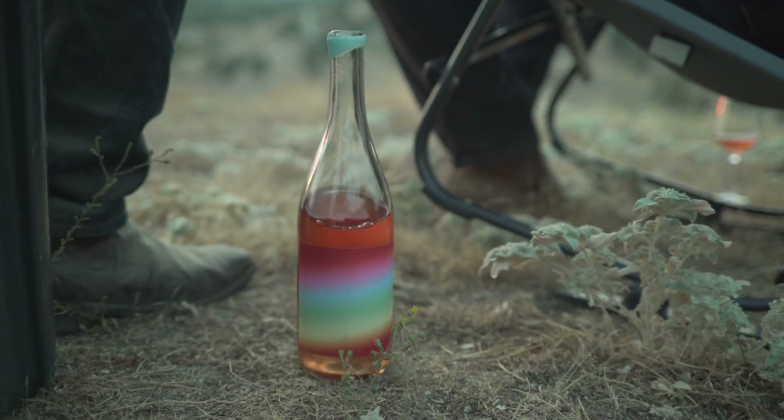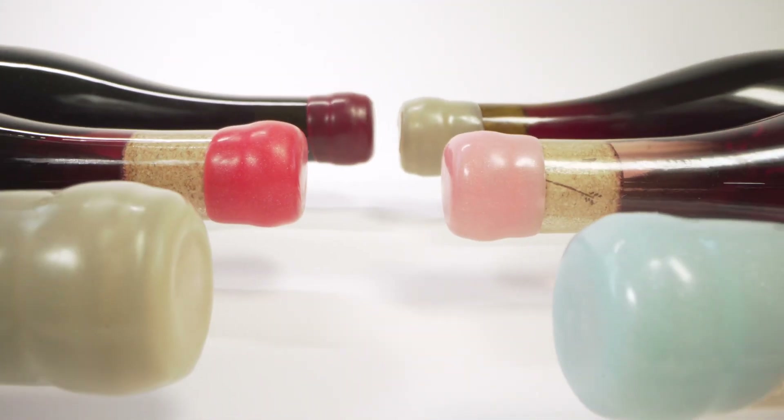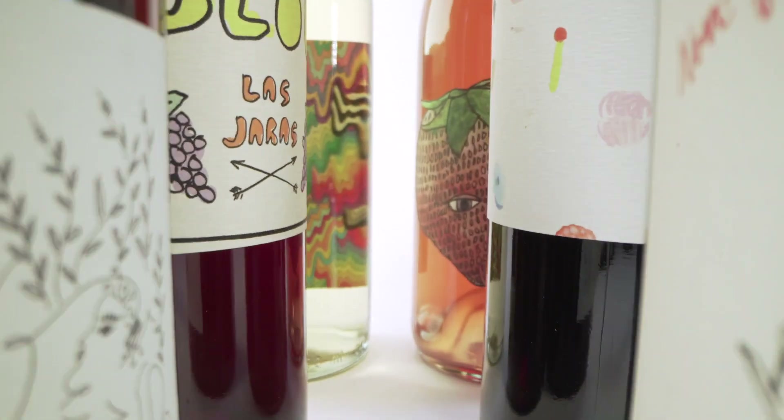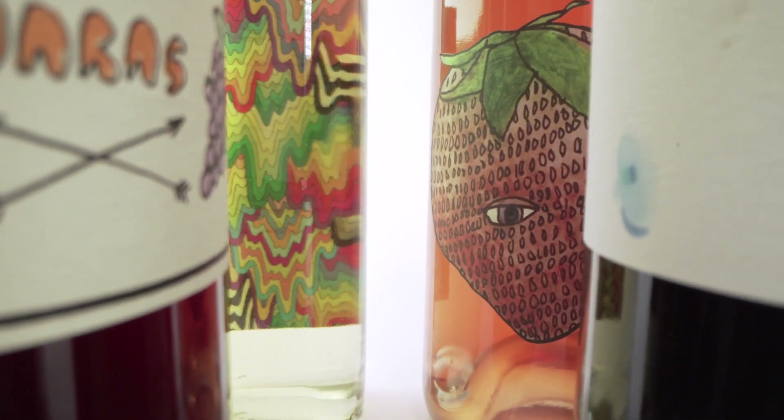We wanted each label to represent the wine that's inside, so we asked some of our best friends to create unique pieces of art that paired with the wine.